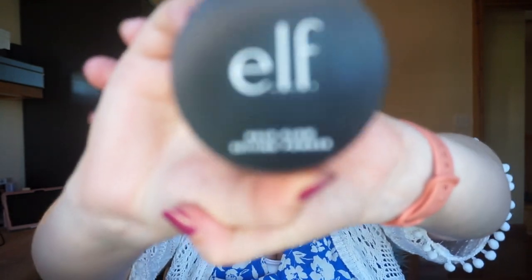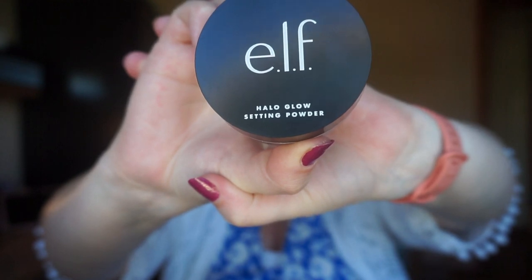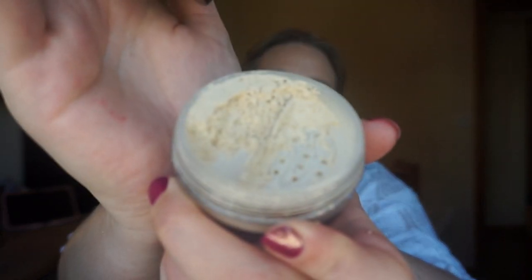The first one is the ELF Halo Glow Setting Powder. This is what the packaging looks like — it's under 10 euros, you get 6.8 grams of product, and ELF is cruelty free. It's a messy one to be honest. It has a sifter top so you can twist it closed, but I forgot to twist it back and put it in my drawer, so there's loads of product in the top now.